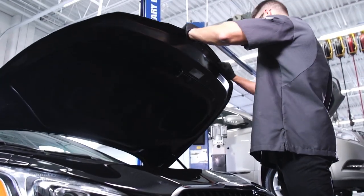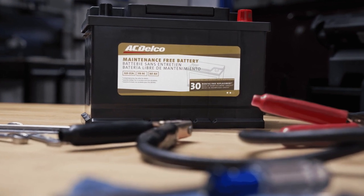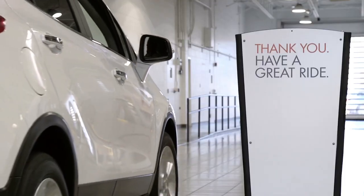Should your battery need to be replaced, our Buick Certified Service experts can recommend quality components such as ACDelco batteries to provide you with the performance you need and the added peace of mind you deserve. Authentic expertise, only from Buick Certified Service.